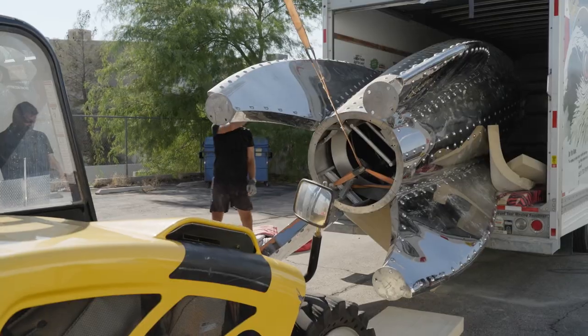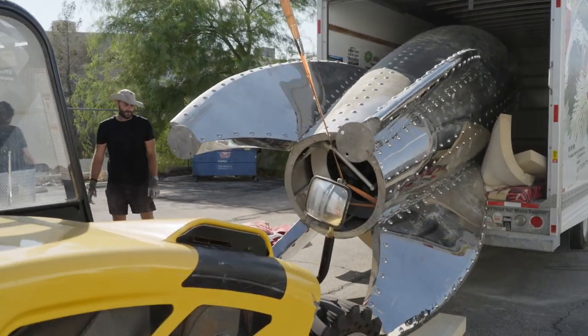Creating large-scale public art is always going to be a challenge and there's always risk associated with everything. I was using a very large grinder and I ground through this finger. I've since removed this finger on another public artwork, so I do suffer for my art.